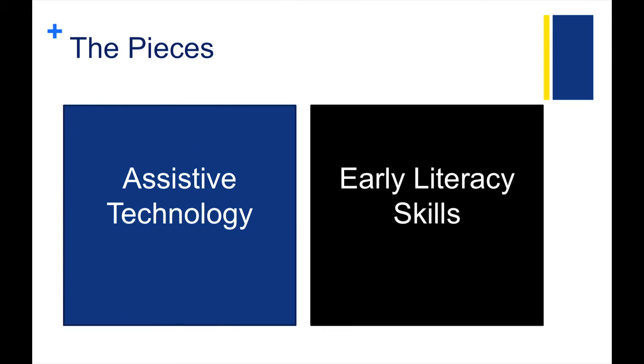Let's start by defining assistive technology, or AT, and what early literacy skills are, then move on to show you some examples of AT and how it can help children with disabilities develop early literacy skills.